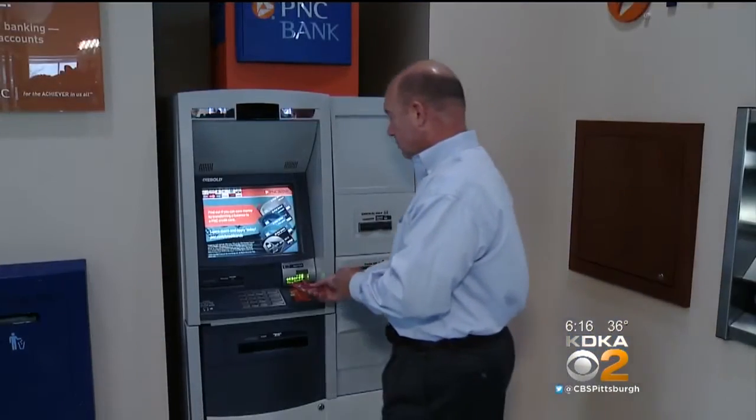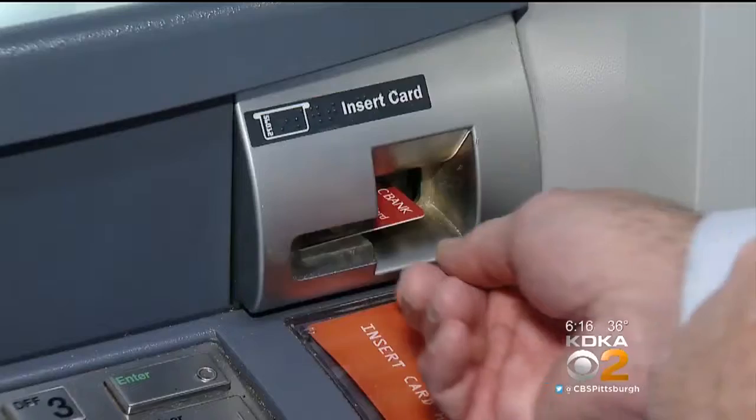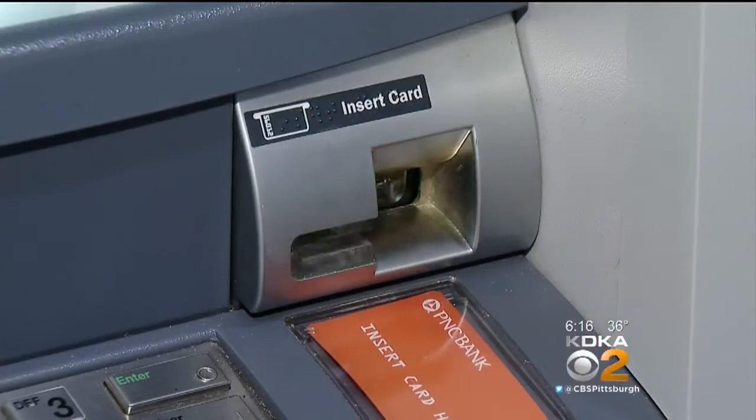Most banks try to protect customers from scam artists. We've made some physical upgrades to the ATM, as well as some other interior work to the ATM itself. PNC's John Monroe says PNC uses the latest technology, but nothing is 100%. As hard as the banks are working to stay ahead of the bad guys when it comes to skimming, customers have to take personal responsibility too.